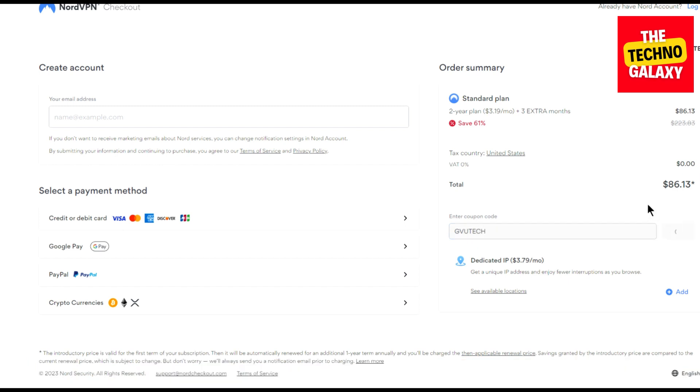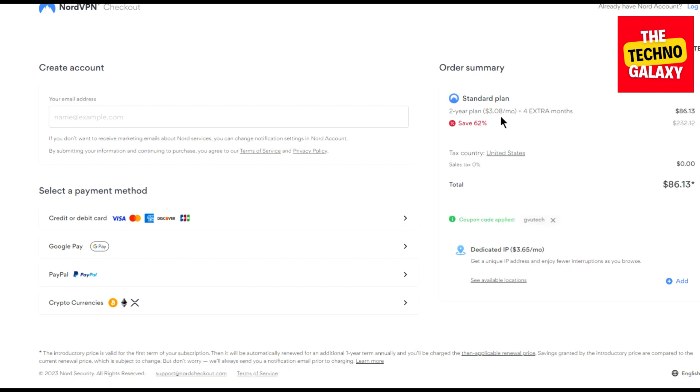Now as you can see that after entering this coupon code, you will be getting this same plan at just $3.08 per month and you will also get four extra months instead of three.